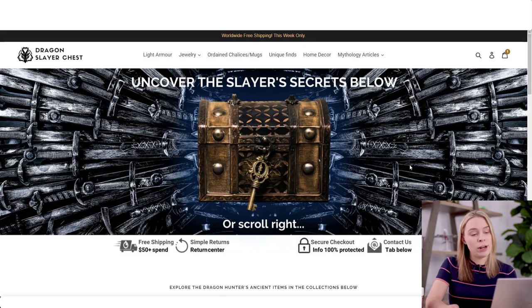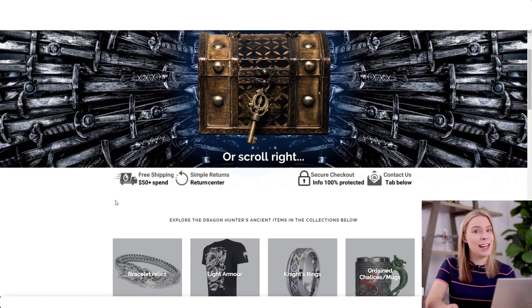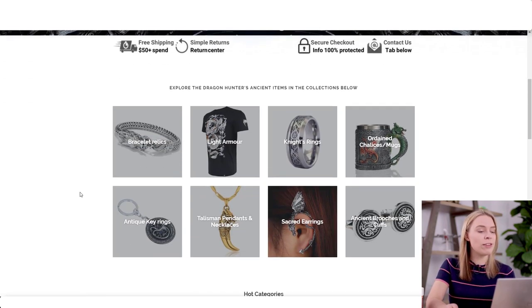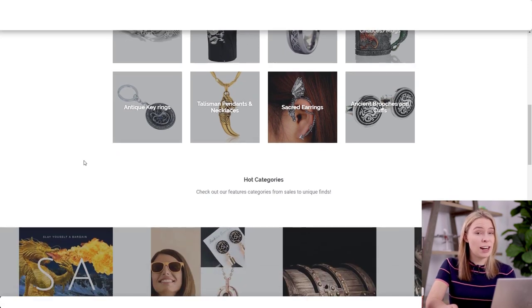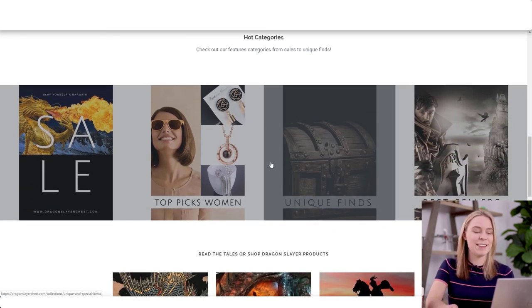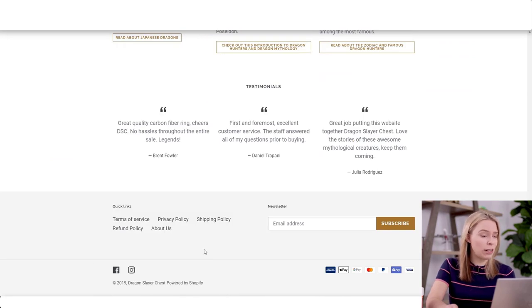So let me start out by showing everyone John's store, Dragon Slayer Chest. As I review this store, if you've got any advice for John, please leave it in the comment section below. John's store is in the niche of dragons, Vikings, that sort of area of medieval fantasy mythology. Unfortunately, I know nothing about this niche from a personal perspective, but I know a fair bit about how well it does sales-wise online.